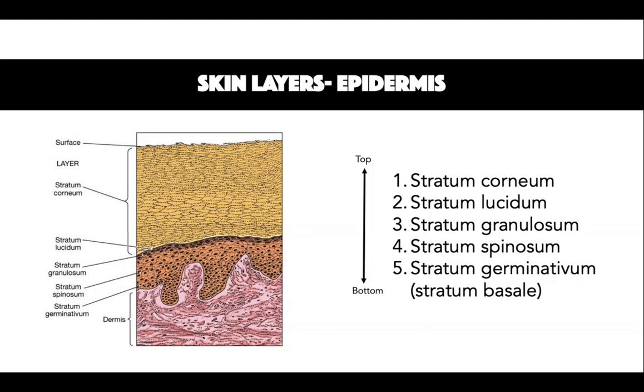The second layer is the stratum lucidum, which is a thin layer seen in the thick skin of the palms, soles and lips. There is an absence of nuclei and organelles but there are desmosomes and eleidin, which is a semi-fluid material. This causes the stratum lucidum to appear translucent.